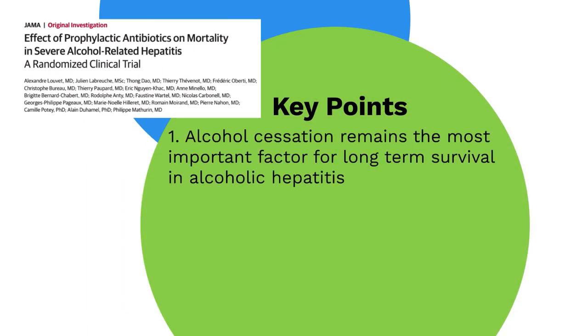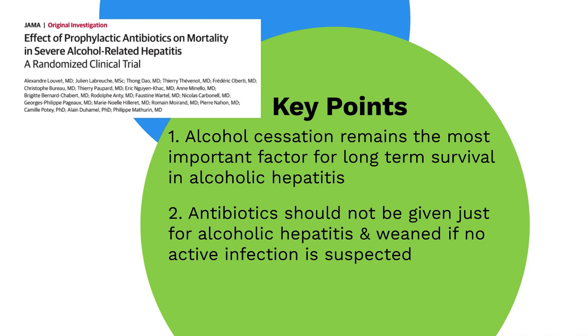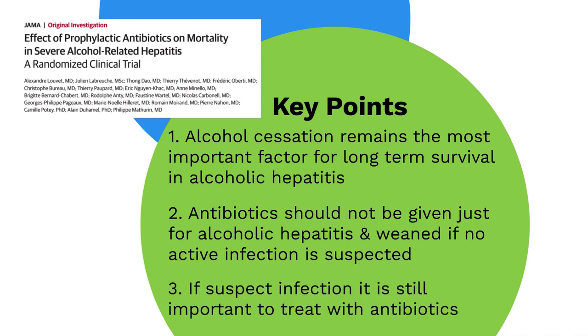Despite these limitations, the study highlights three important points. First, alcohol cessation is still the most important factor in improving long-term survival for severe alcoholic hepatitis — resources should be focused on support, counseling, and addressing underlying mental illness contributing to addiction. Second, antibiotics should not be considered a mainstay of treatment and should be weaned off if no active infection has been identified. Third, despite this information, we should still treat with antibiotics when there is concern for infection, knowing that infections in this population contribute to a higher chance of morbidity and mortality.